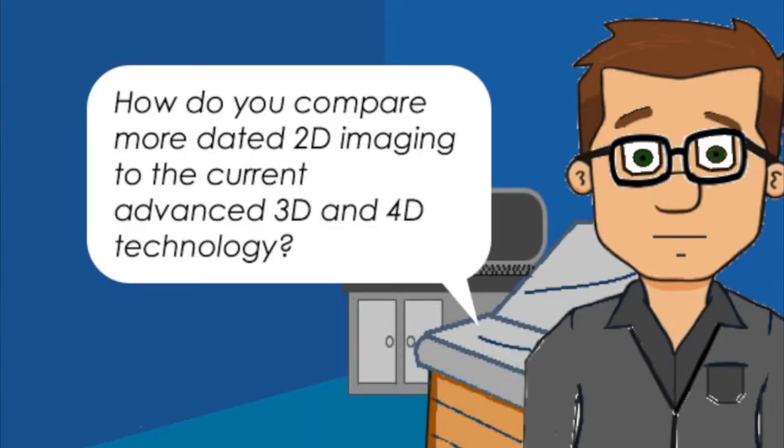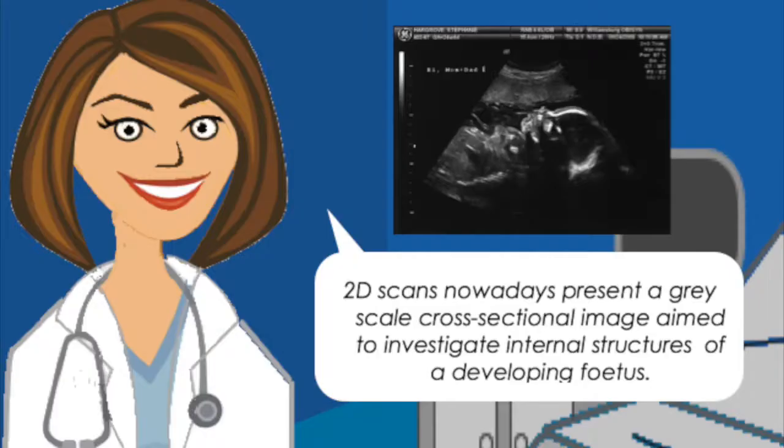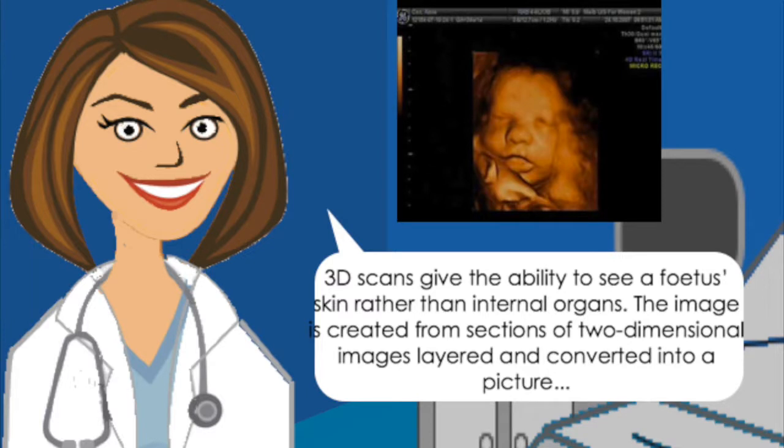How do you compare more dated 2D imaging to the current advanced 3D and 4D technology? 2D scans nowadays present a grayscale cross-sectional image aimed to investigate internal structures of a developing fetus. 3D scans give the ability to see a fetus's skin rather than internal organs. The image is created from sections of two-dimensional images laid and converted into a picture.